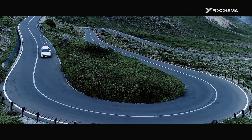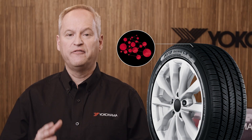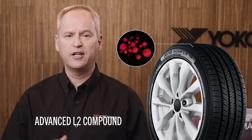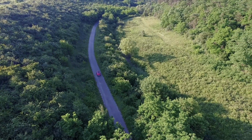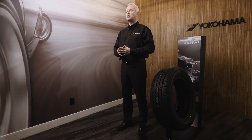You get more bang for your buck with this tire thanks to the long tread life. The Advanced L2 compound features a unique polymer blend that not only enhances grip but delivers outstanding wear resistance, backed with a 130,000 kilometer warranty.